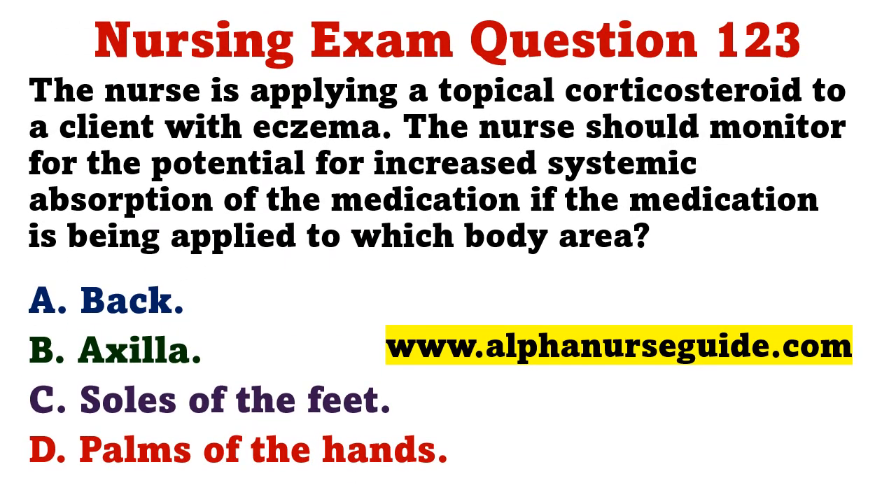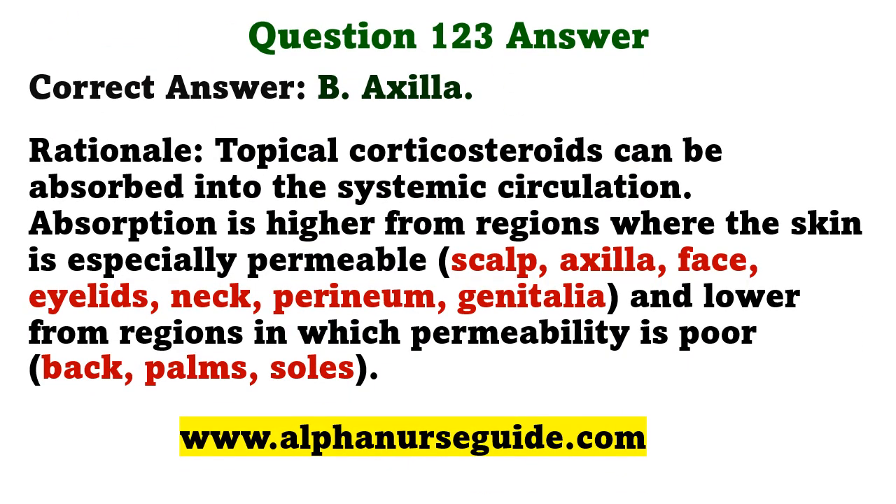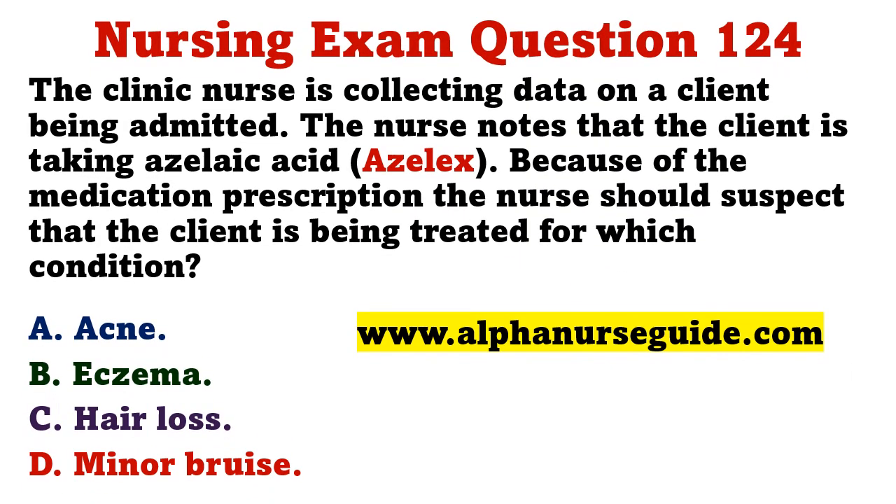The nurse is applying a topical corticosteroid to a client with eczema. The nurse should monitor for increased systemic absorption if the medication is being applied to which body area? A) back, B) axilla, C) soles of the feet, D) palms of the hands. The correct answer is B: axilla. Topical corticosteroids can be absorbed into the systemic circulation; absorption is higher from regions where the skin is especially permeable.